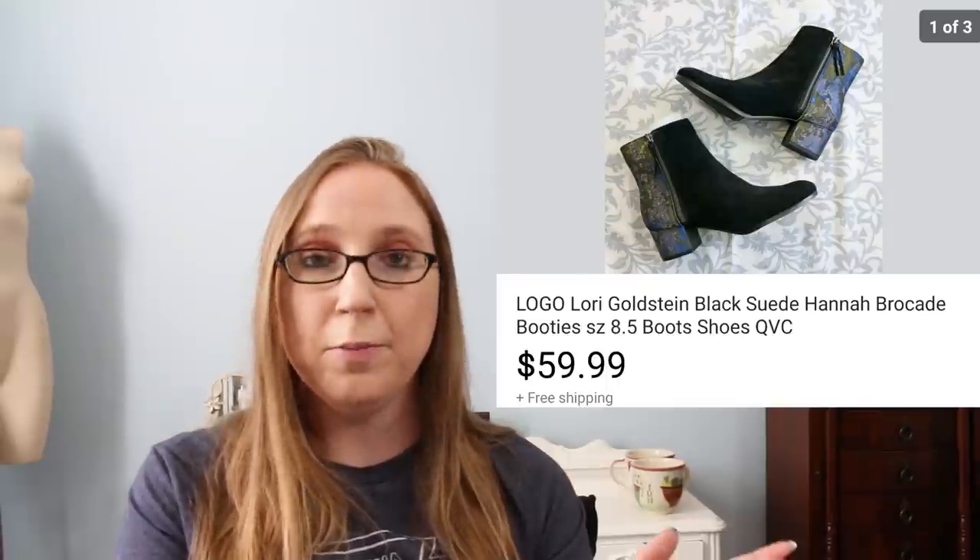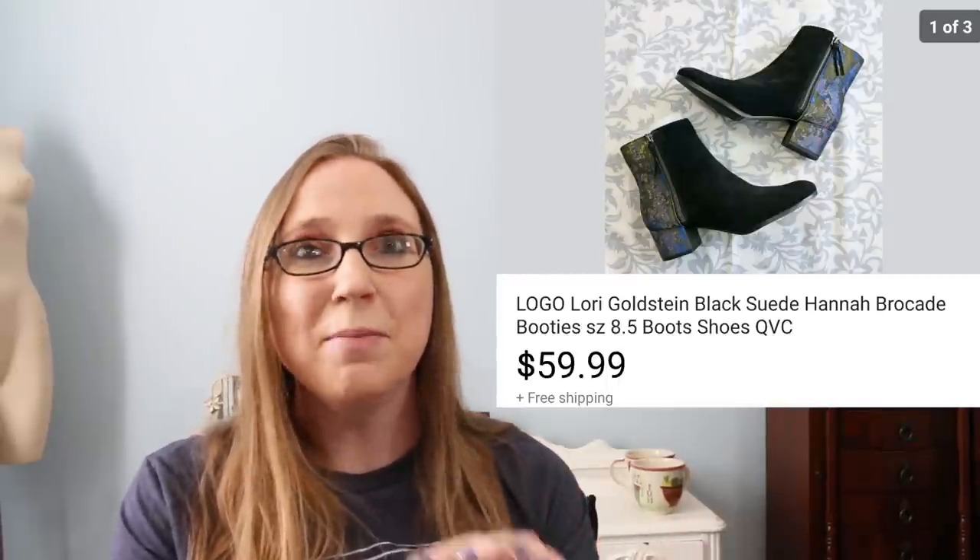Next we have another pair of shoes — these are Logo by Lori Goldstein, who sells on QVC. Oh my gosh, these were the most beautiful brocade booties I've ever seen in my life, and they were brand new. I can't remember exactly where I bought them or exactly what I paid — I've had them for a while. I had them priced at $59.99 and that's what they sold for. They had watchers ever since I listed them, but it just took the right person wanting them at that moment. I was sitting on them a while, but I don't mind sitting on beautiful shoes like that because I know someone will buy them eventually. Unfortunately they weren't my size or I would have kept them.